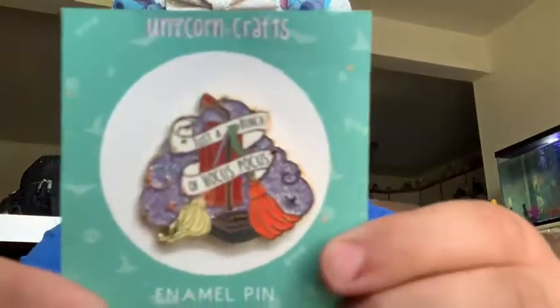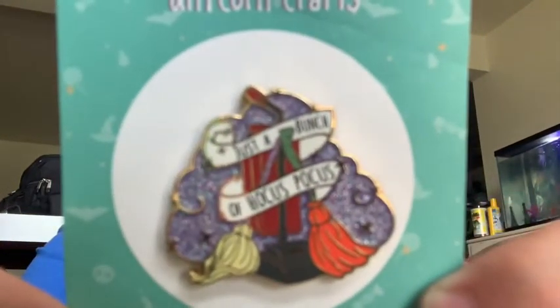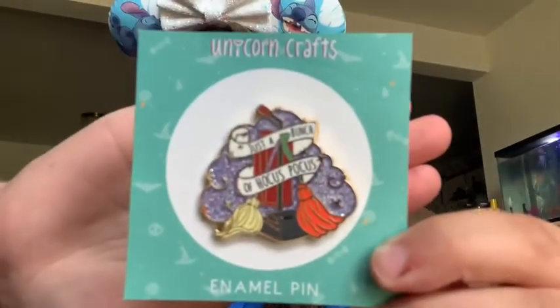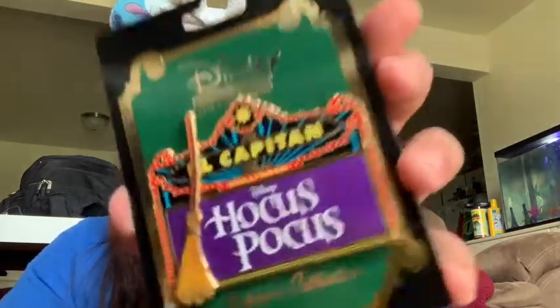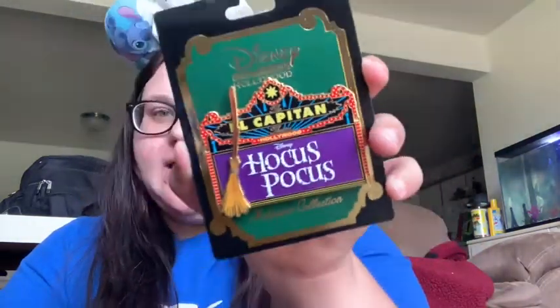And then going along with the Hocus Pocus theme, I have this fantasy pin from Unicorn Crafts. And it says 'just a bunch of Hocus Pocus.' And then I'll take this out of the plastic — I have this one. And this one is an Ellie of, I believe, 300. It's absolutely beautiful. I love this pin.